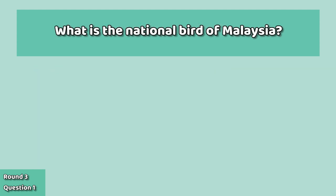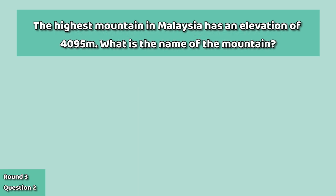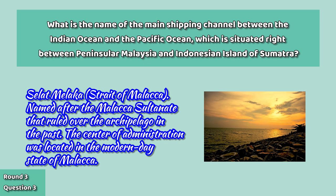On to round three: the national bird of Malaysia is the rhinoceros hornbill. The highest mountain in Malaysia is Mount Kinabalu, or in Malay, Gunung Kinabalu. And finally, the main shipping channel between the Indian Ocean and the Pacific Ocean is the Strait of Malacca, or in Malay, Selat Melaka, named after the Malacca Sultanate that ruled over the archipelago in the past, whose centre of administration was located in the modern-day state of Malacca.